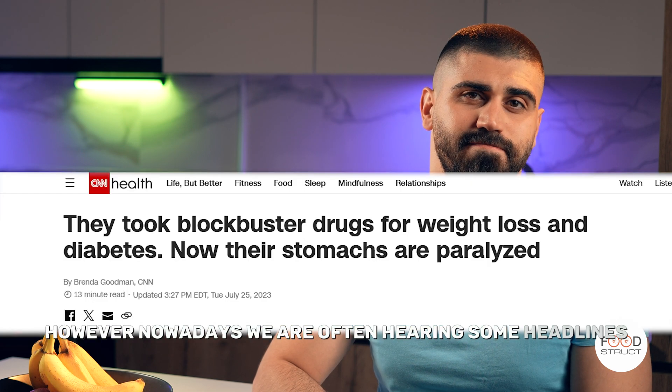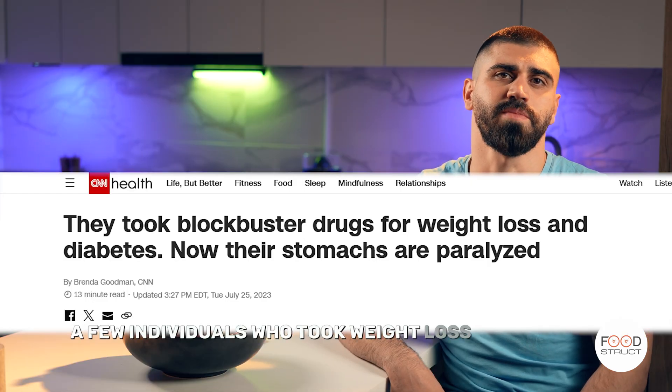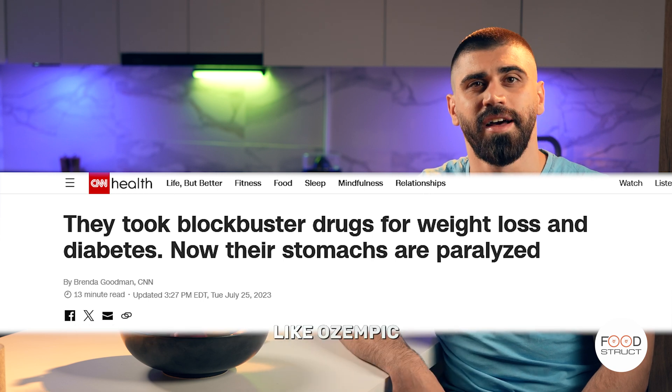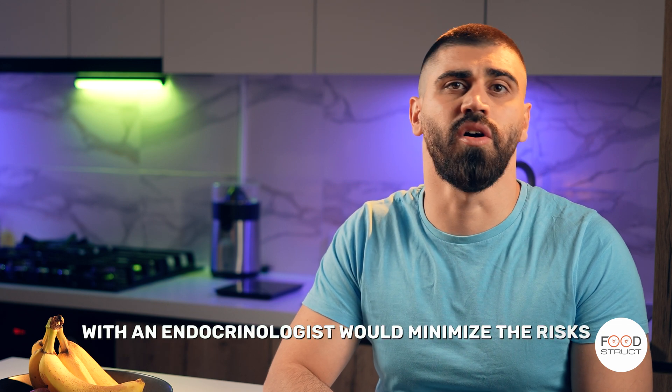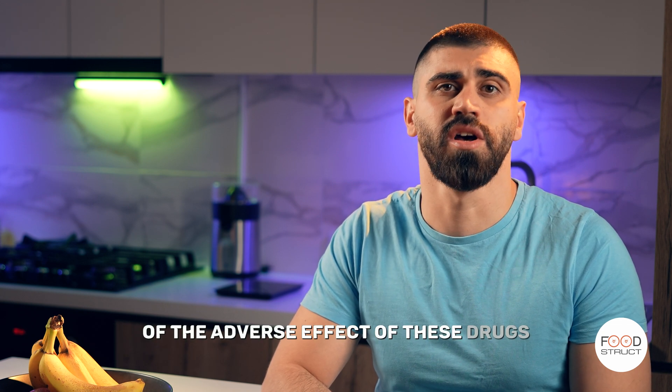Nowadays, we are often hearing some headlines: a few individuals who took weight loss medications like Ozempic have reported having chronic gastroparesis. However, proper management with an endocrinologist would minimize the risks of the adverse effects of these drugs when there is indication to take them.